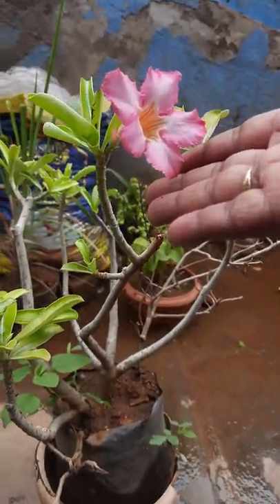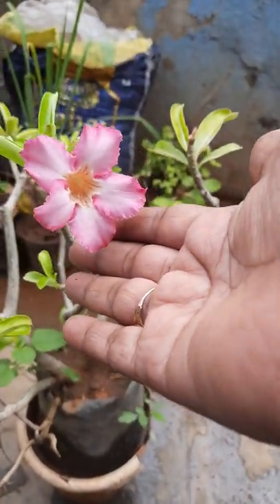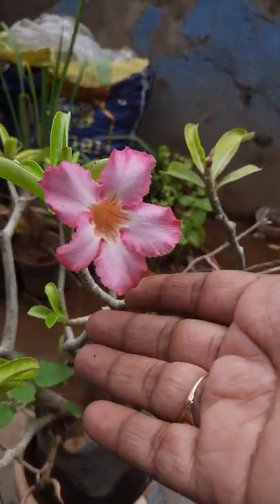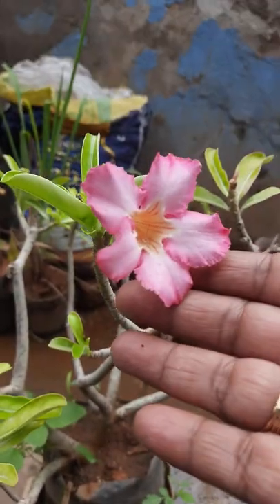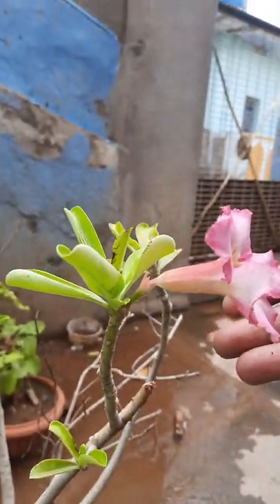See here, this is also looking very nice and big size. This is because rain is falling. This is the adenium flower, but it's also there.